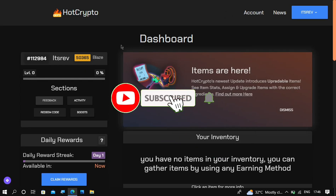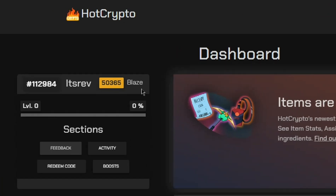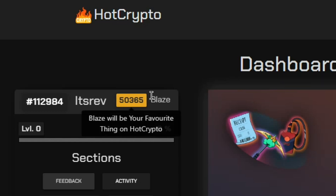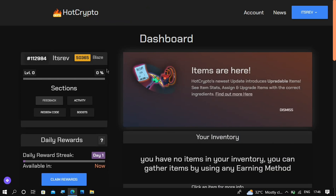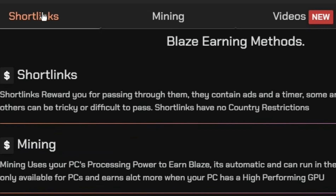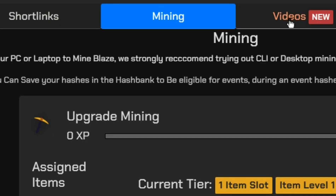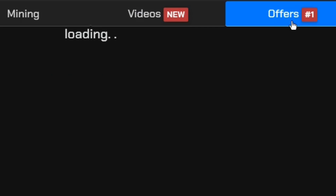The last website on the list pays you only to your Coinbase wallet. Coinbase is a great option for a crypto wallet. This website is called Hot Crypto. You earn in the form of Blaze — a points currency — which you can withdraw as various cryptos including Solana. There are different ways to earn: claiming your daily reward, completing short links, mining, watching videos, completing offers, and more.